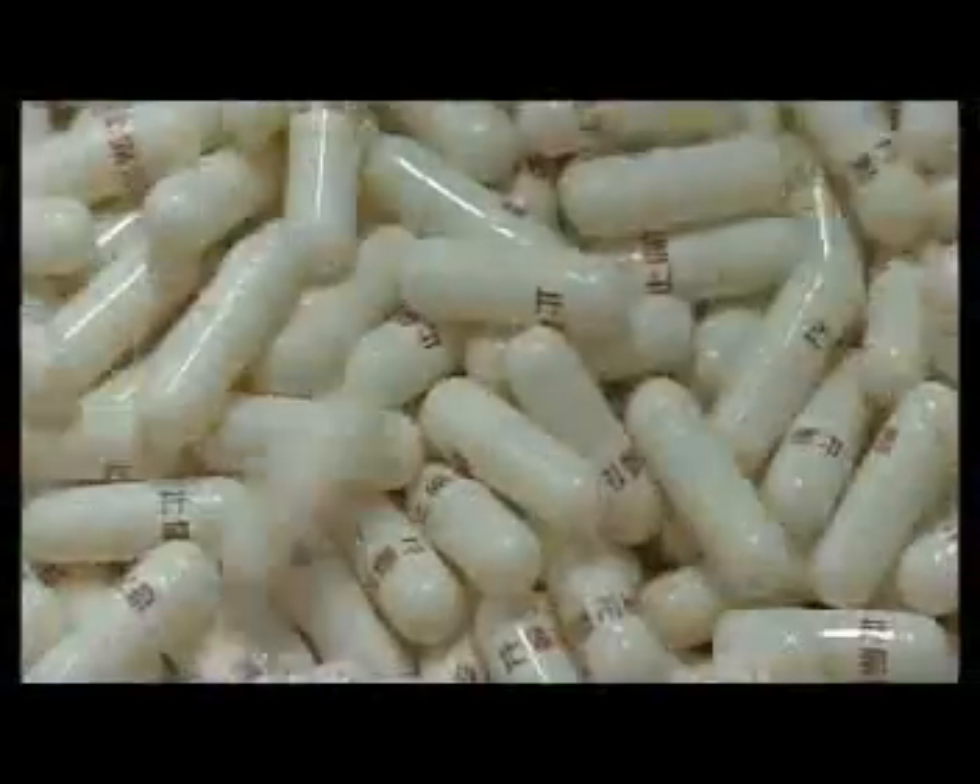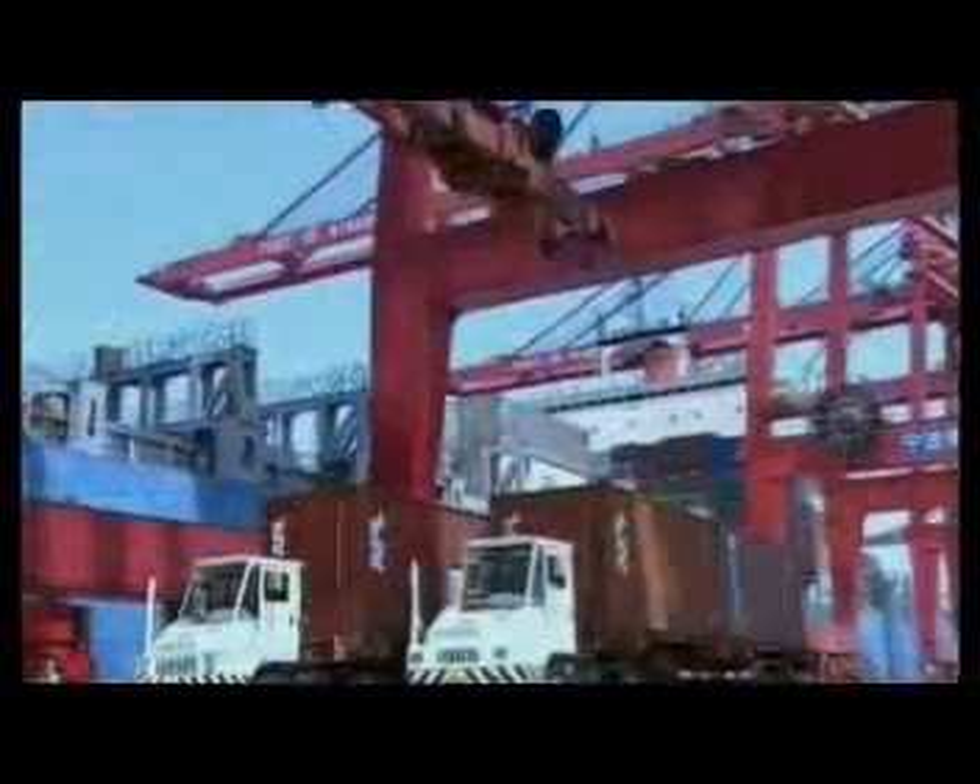With advanced printing machines, we can print on capsules in one or two colors in axial, ring-like, or fixed orientation.